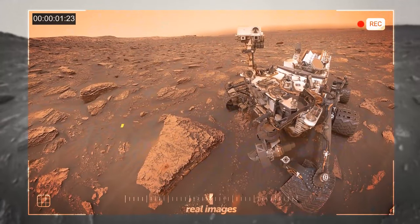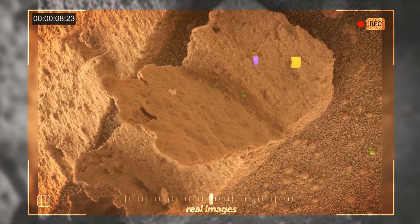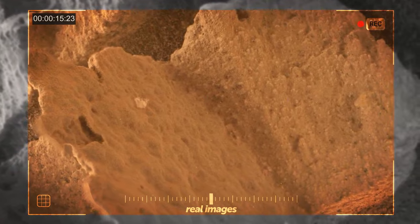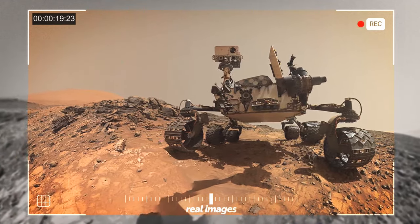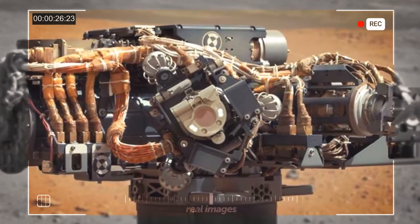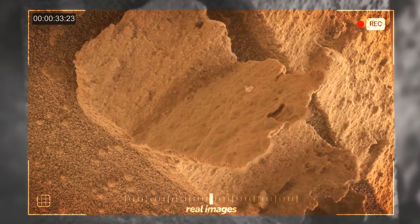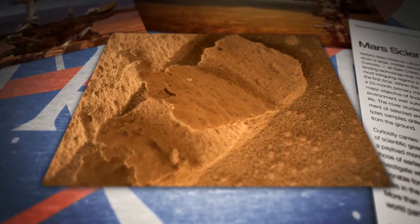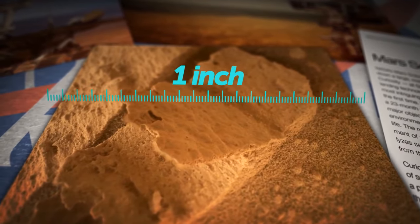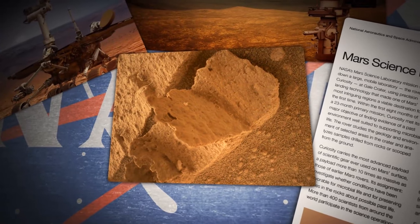It isn't the first time Curiosity has stumbled upon something truly out of this world. The rover has given us a peek at a tiny rock that bears an uncanny resemblance to a fossilized book. On the 3,800th Martian day of its mission, Curiosity snapped a pic using its Mars hand lens imager. While it may resemble a book, it's pint-sized — only a mere one inch across.